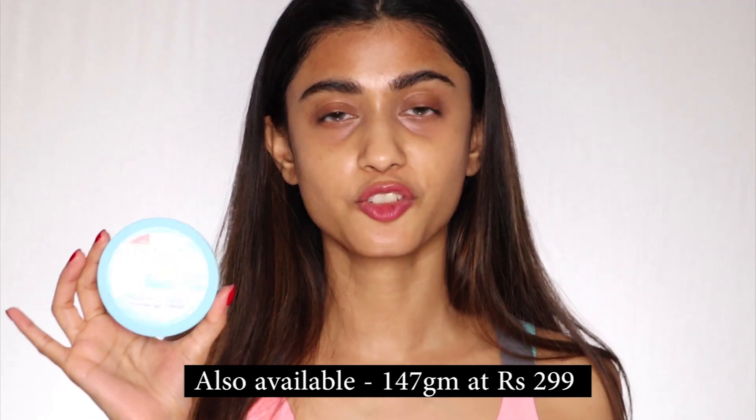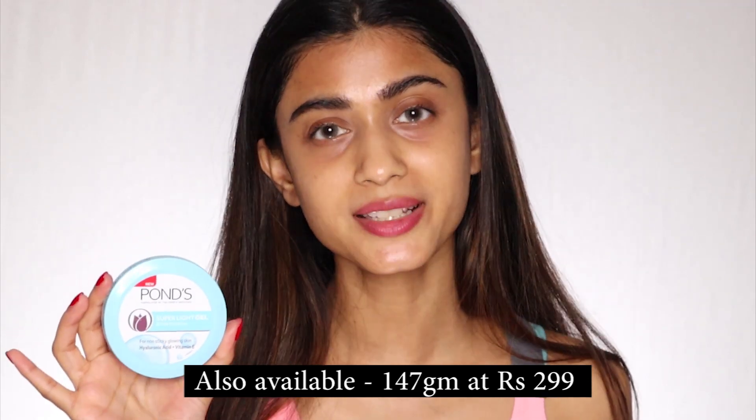It smells so good and is very pocket-friendly — definitely value for money. You're getting such good quality at such a pocket-friendly price, it's unbelievable. It's a good dupe for a lot of high-priced products. This one has 73 grams of product and is priced at 149 rupees. I'll mention the links in the description box below, so do check it out.